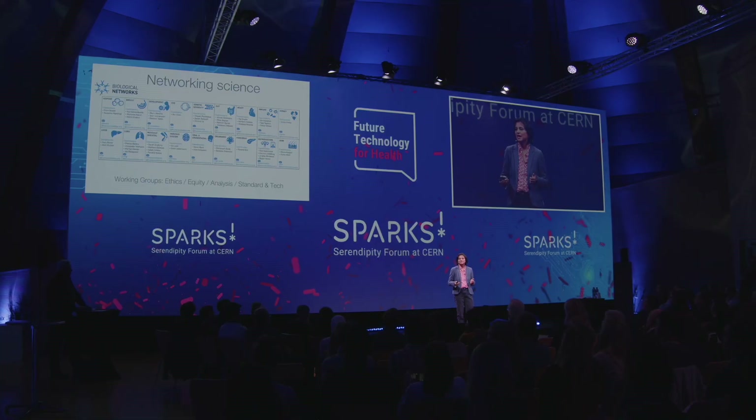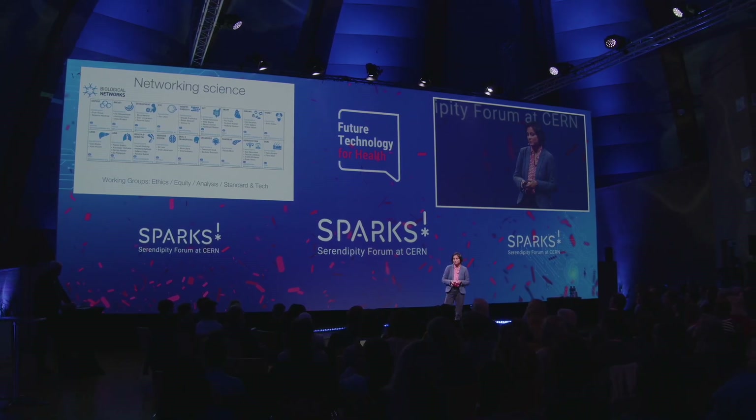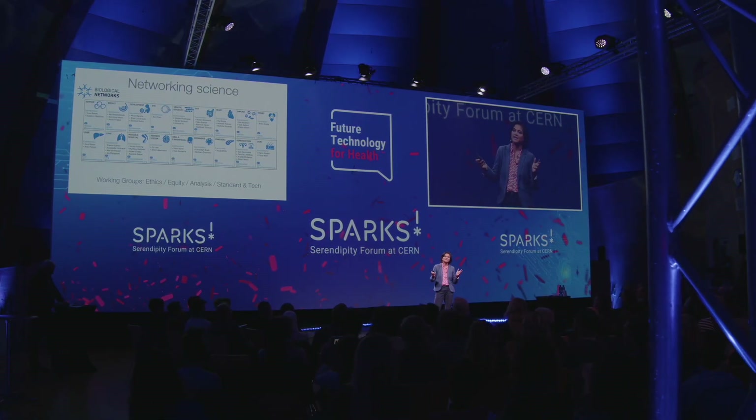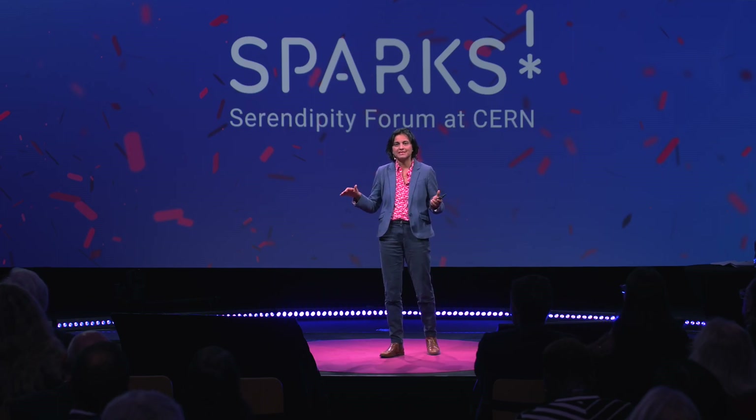Working groups cover ethics — different countries may have different ethical regulations — and equity: how do we make sure this is an inclusive and representative atlas of the different people in the world? How do we analyse the data to make real sense of all the integrated datasets? And also standards and technologies — what are the best cutting-edge methods we should be using right now? It's a flat and democratic structure, very much decentralised — not one centre doing all data generation or all data analysis.